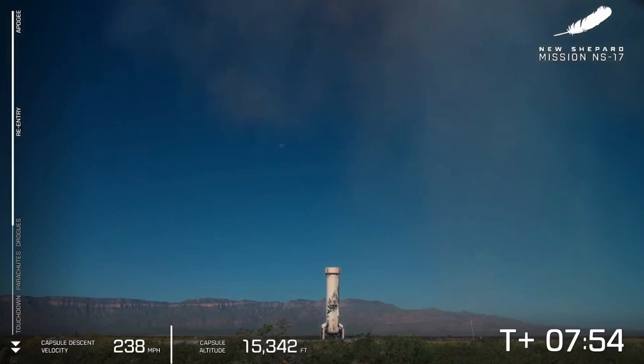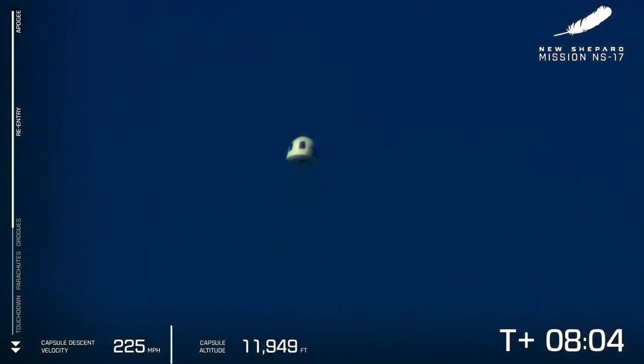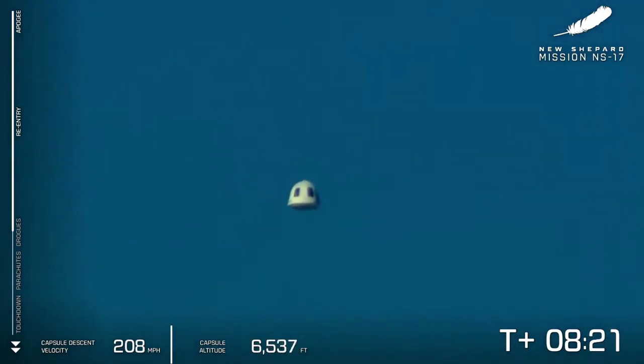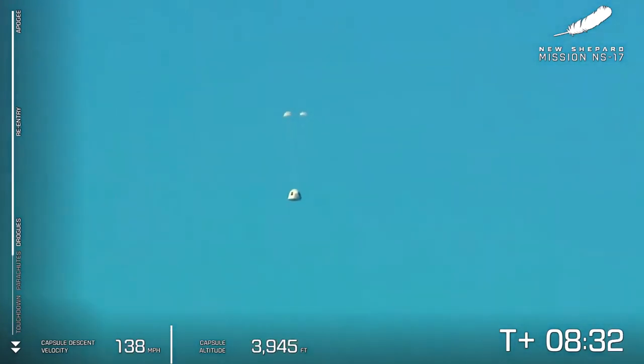It's such a beautiful flight. We have reacquired the crew capsule there in the middle of your screen. Shortly those initial drogue parachutes will deploy, which slow down the capsule on its return. So excited to see those experiments on their way back. There go the drogues — that capsule speed will slow and the main parachutes will follow shortly. And there go the mains, further slowing the crew capsule on its way back to the West Texas desert.